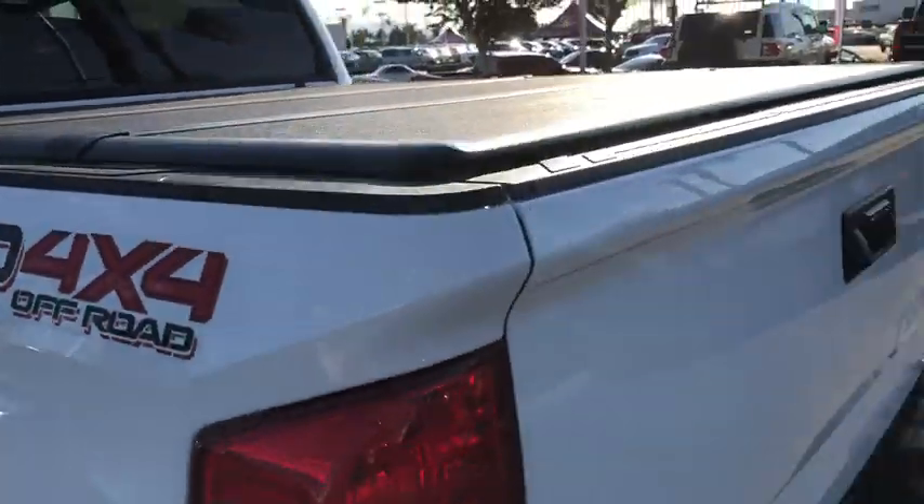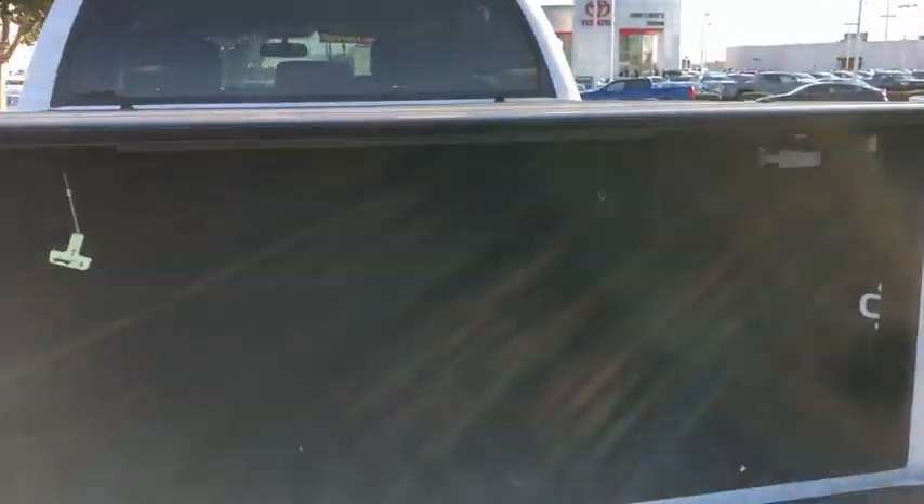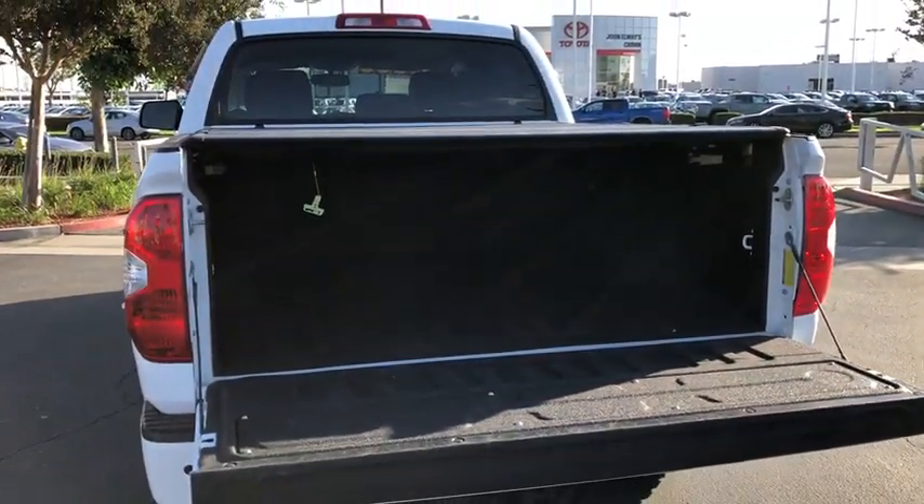Heated front seats, trip computer, overhead console, panic alarm. Wouldn't you look great in this vehicle? Stop in today and see for yourself.